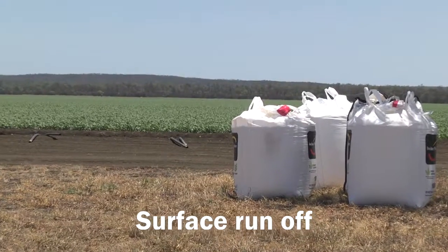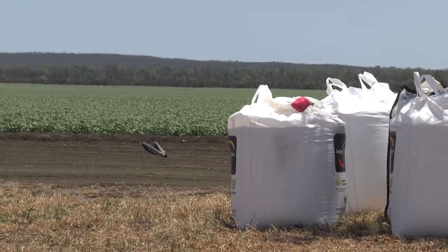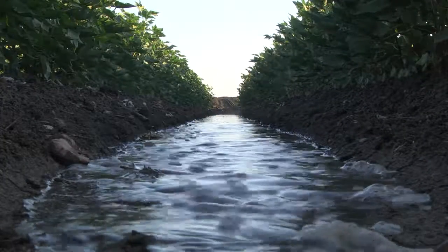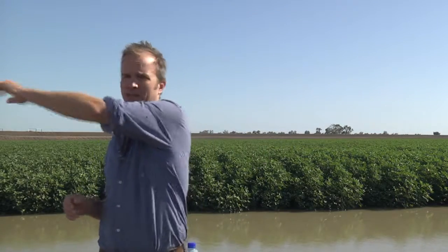We've also been looking at runoff of nitrogen using surface applications of urea up front, and we see about 35 kilos of N per hectare going to the tail drain. The irrigation water supplies about 20 kilos of nitrogen to the tailwater, so in total 55 kilograms of nitrogen transit through the field and out the other side.